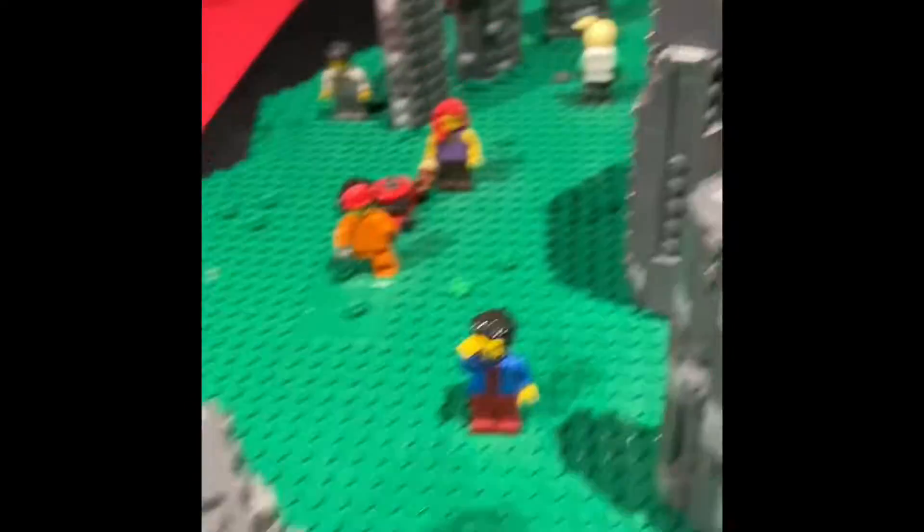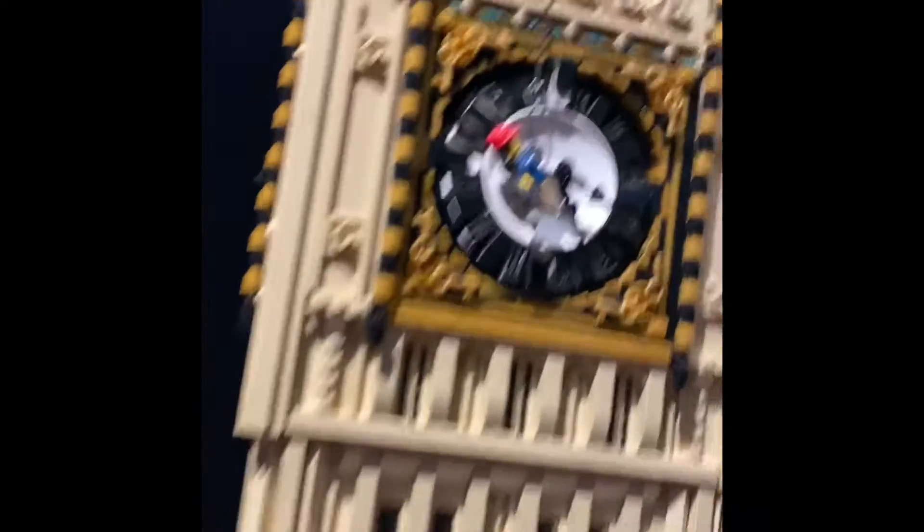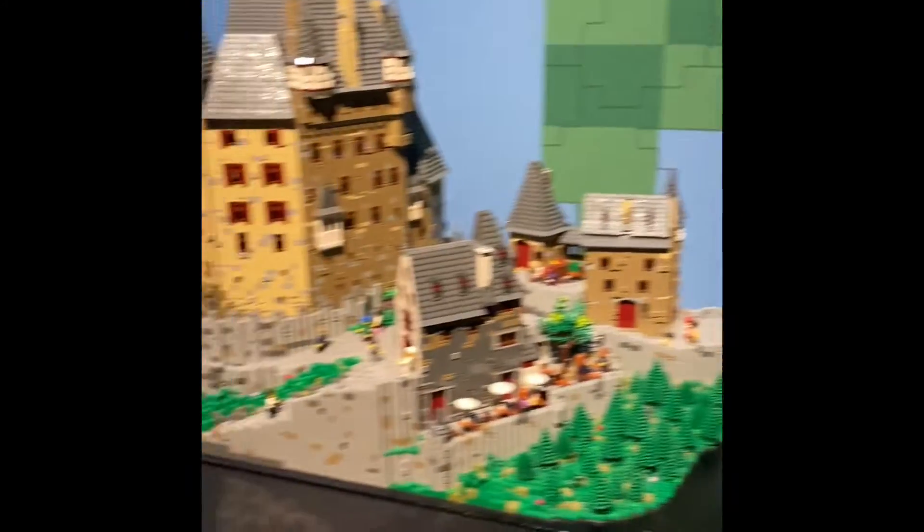Hello wizards! Sunday on the Grande Jatte. There's a working man in the park. Sunday on the Grande Jatte — that's the famous painting.